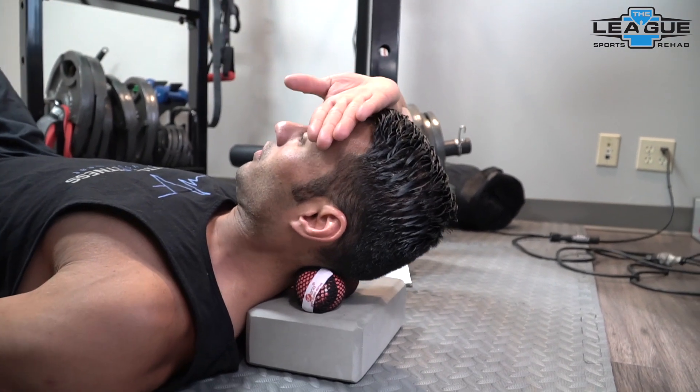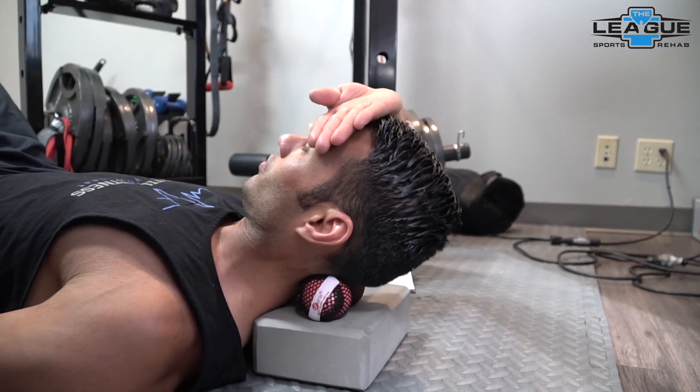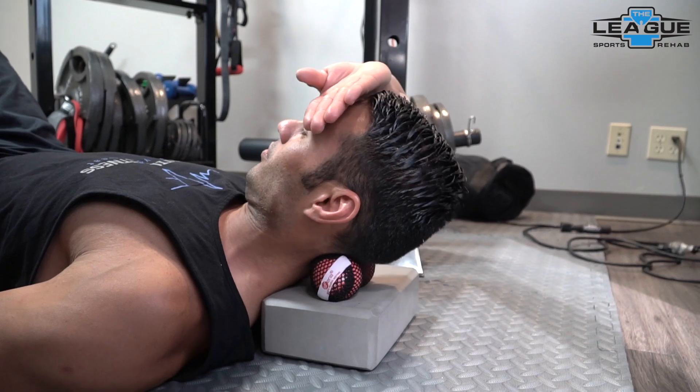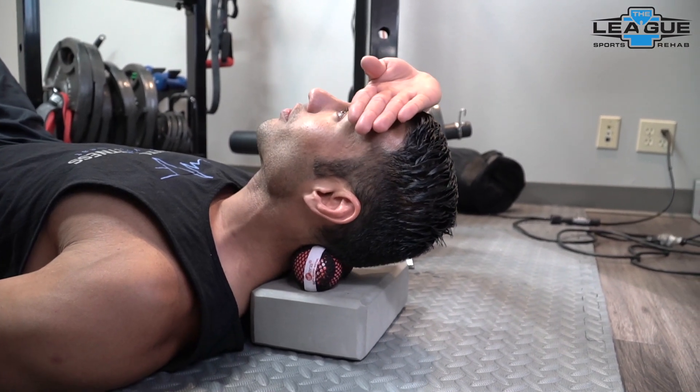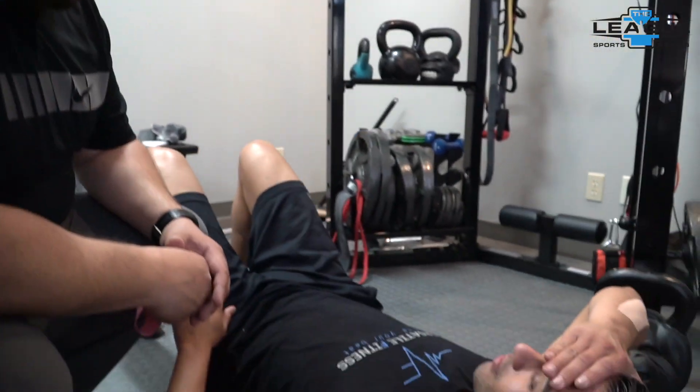Put your hand or forearm on there and just push a little bit of pressure. There are a lot of nerve endings on the suboccipitals, so we don't want to crush that, but it's not bad to get some input there. We can put a little bit more pressure and also use your feet to slide up and down into the balls.